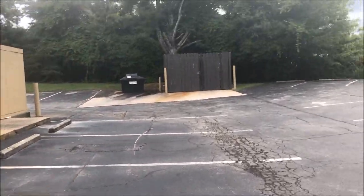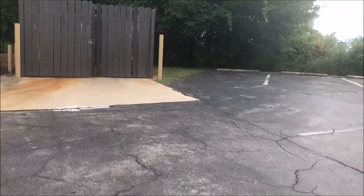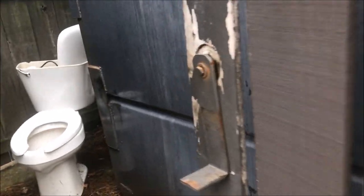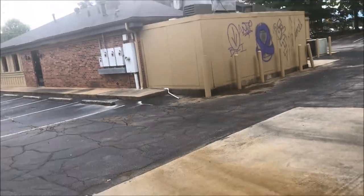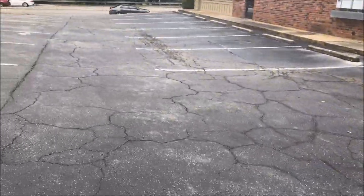Here's the dumpster area. Let me go look in there. Wow — toilets. There's a dumpster right there, some trash cans. Found some toilets inside the dumpster area.